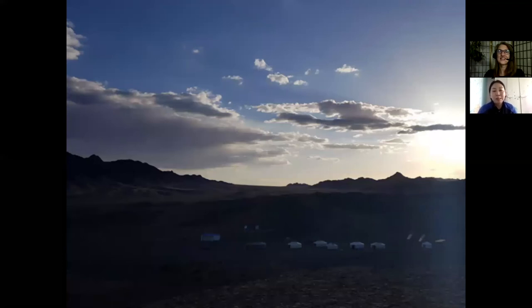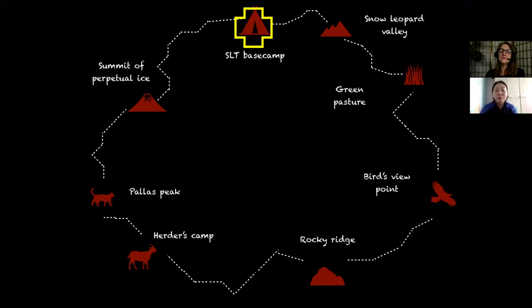It looks like we're almost done with our trail — we can see our base camp in the distance and it's getting a little darker out. Let's take a look at the map to see how far we've gone. We've almost reached base camp. We went all the way around Snow Leopard Valley and the green pastures, the bird's viewpoint, and Rocky Ridge. Then we went to the herder's camp where we had tea, and we got to see a Pallas's cat. Then we saw the snow leopard pug mark — the footprint — and scrape at the summit of perpetual ice. Now we're back at base camp. Incredible.